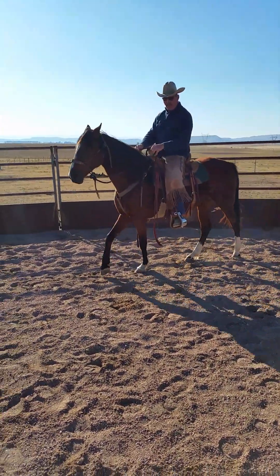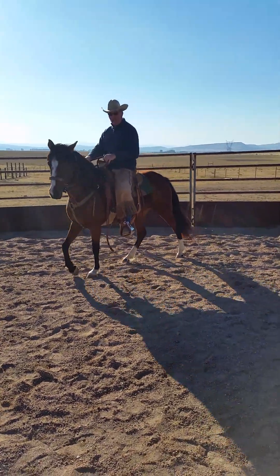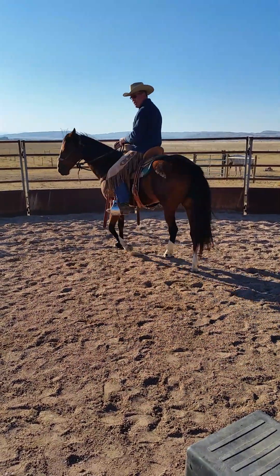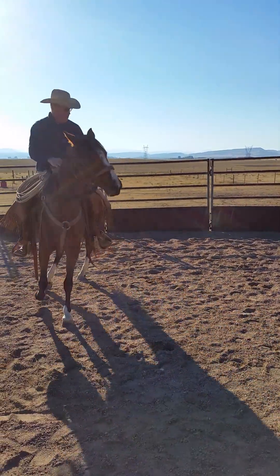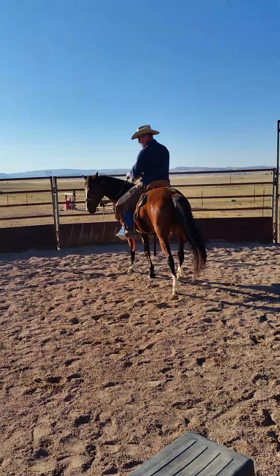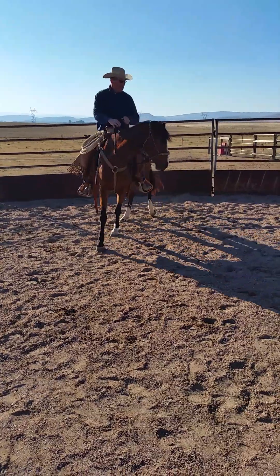We'll take her here and see if we can switch back to the right. If my left leg comes in, I'd like for her hindquarters to reach around. I'd like for her hindquarters to go out to the right. Don't you want her reaching more underneath her with her left? I want her hindquarters going out to my right like that. Good — now she's moving.